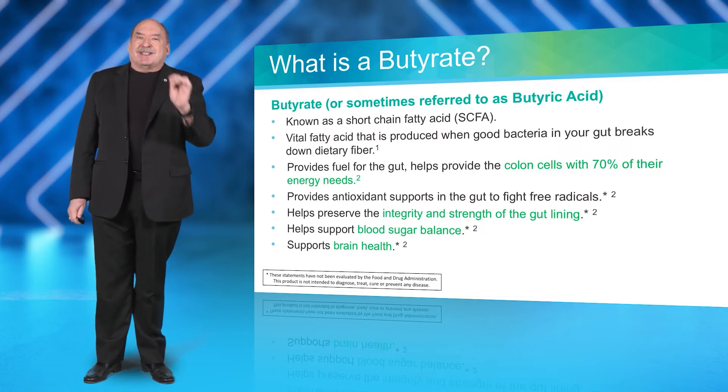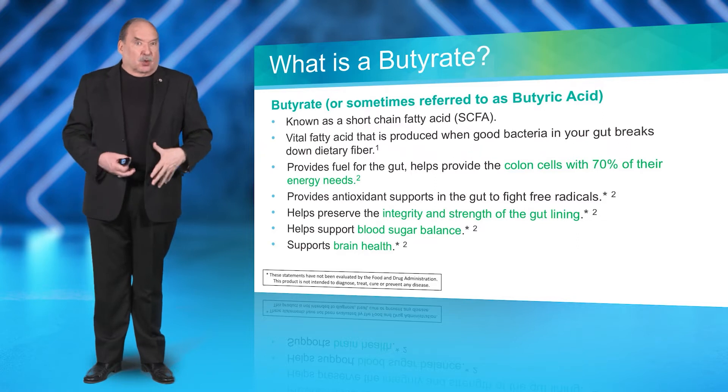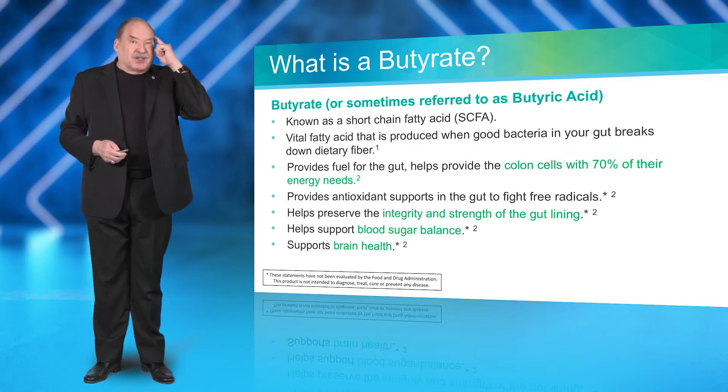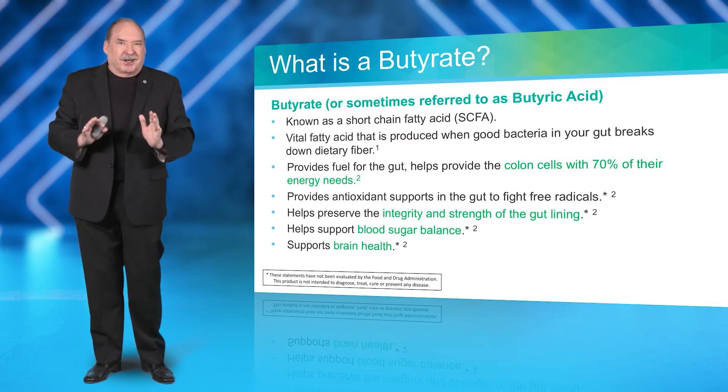Butyrate provides antioxidant support and helps with strengthening the gut wall. It can also help to support healthy blood sugar balance and brain health — it's the key in the gut-brain axis.